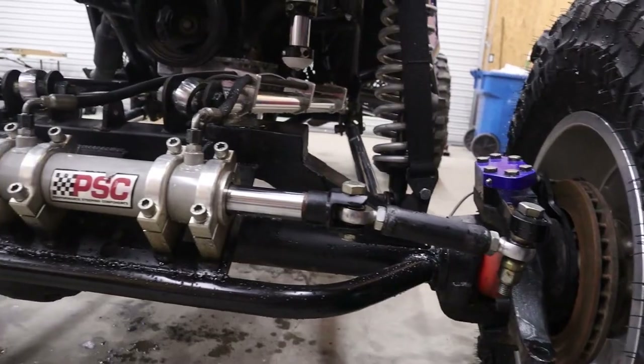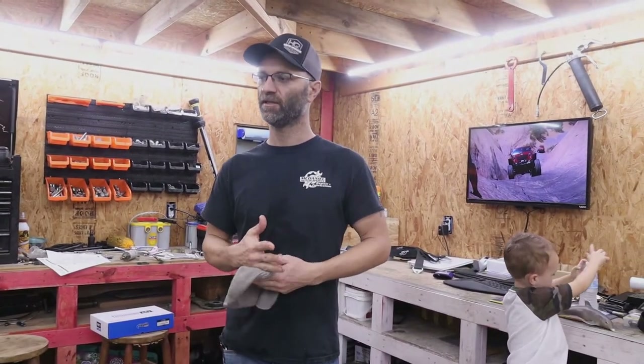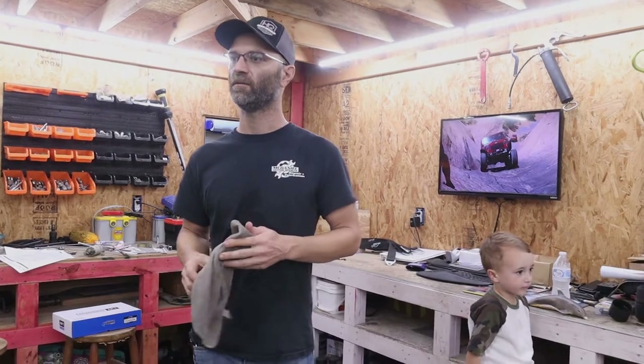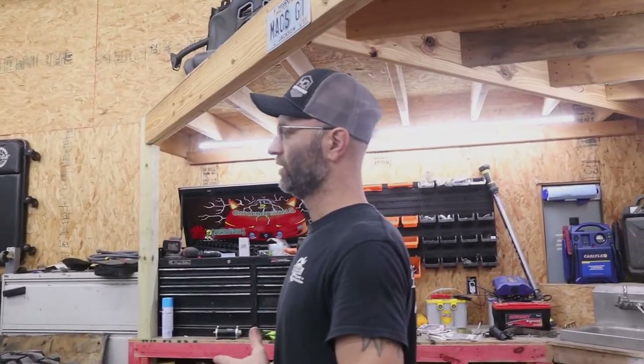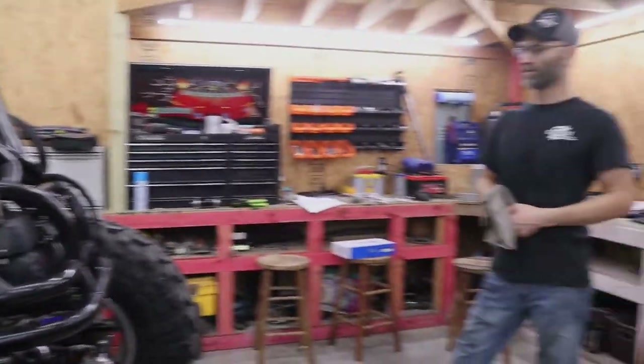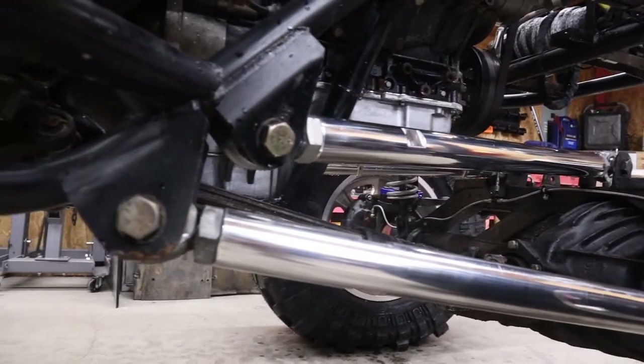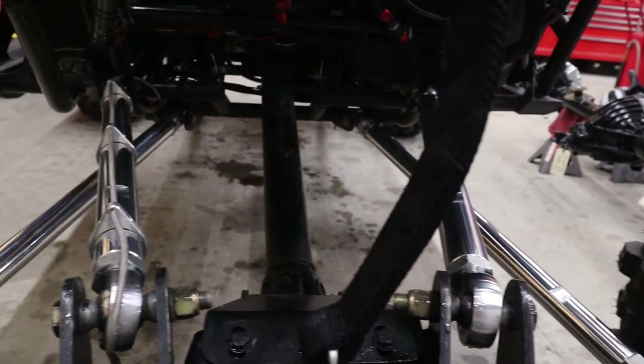It's got a custom 14-bolt front axle with 35-spline RCVs and solid knuckles, PSC full hydro steering, 14-bolt rear. They changed the shocks and went with 18-inch Rad Flows — you can't beat the ride of a Rad Flow. Two-and-a-half inch remote reservoirs all the way around, changed the spring rate to 775 upper and lower. All aluminum links, fully polished out, solid knuckle covers, solid drop flanges, and 5.38 gears.